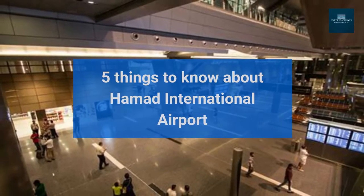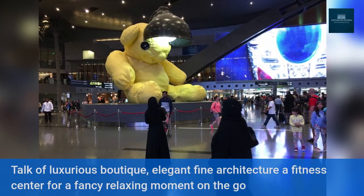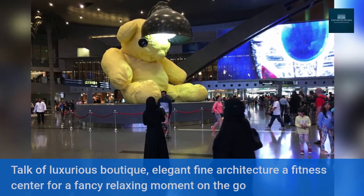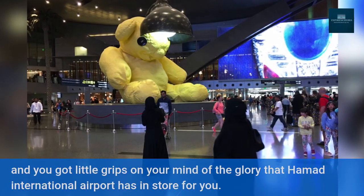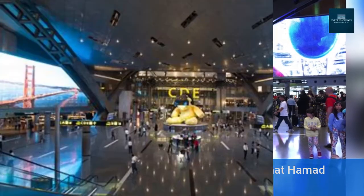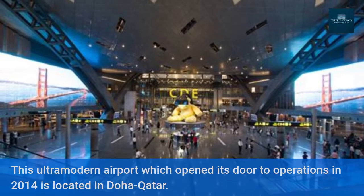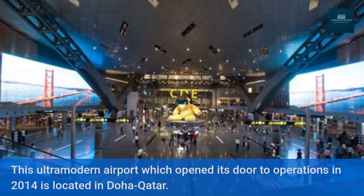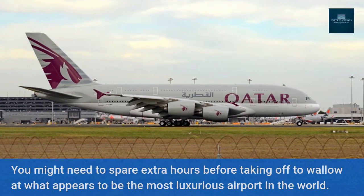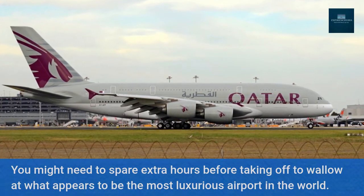5 Things to Know About Hamad International Airport. Talk of luxurious boutique, elegant fine architecture, a fitness center for a fancy relaxing moment on the go, and you get little glimpses of the glory that Hamad International Airport has in store for you. This ultra-modern airport, which opened its doors to operations in 2014, is located in Doha, Qatar. You might need to spare extra hours before taking off to wallow at what appears to be the most luxurious airport in the world.